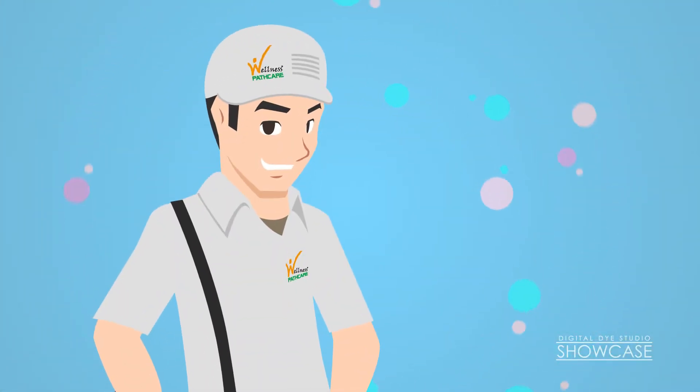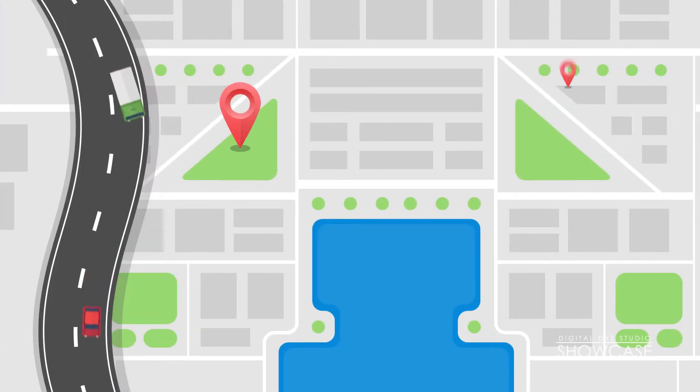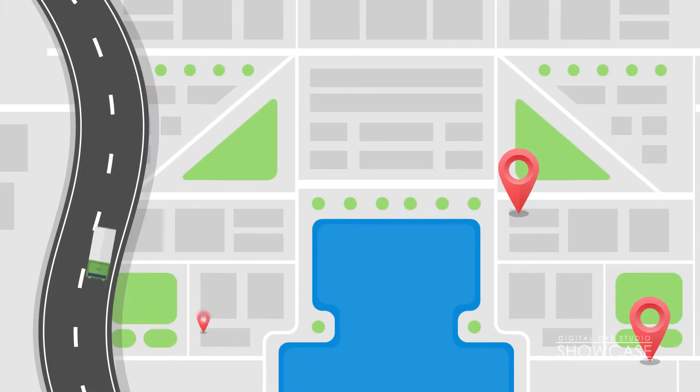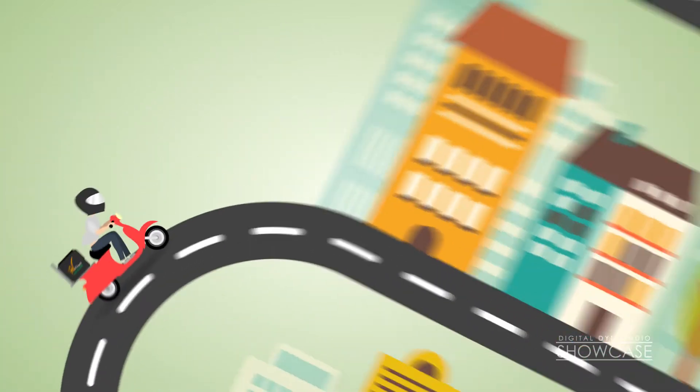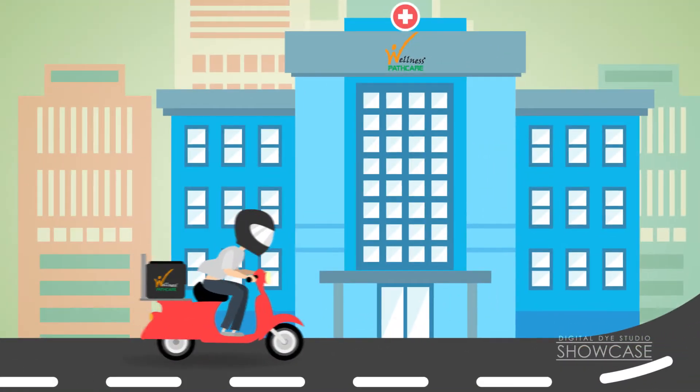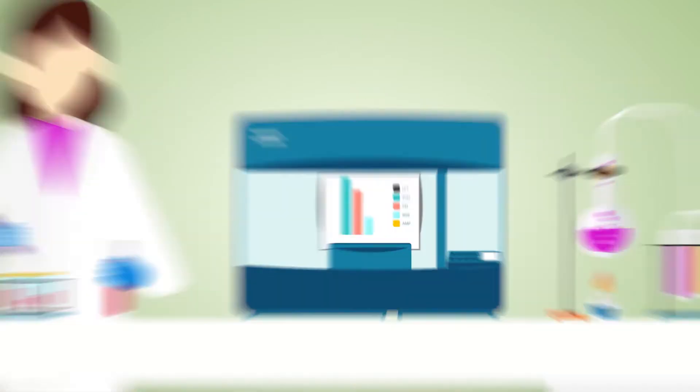A well-trained phlebotomist will collect the sample at a time and location convenient to you and will uniquely barcode it. The sample is carried in a proper cold chain to the nearest Wellness Pet Care Lab, and processed in fully automated labs.